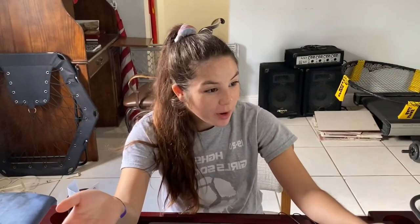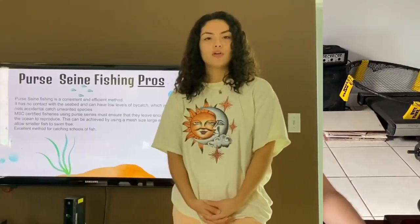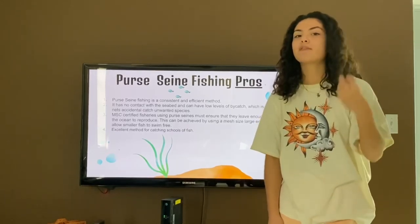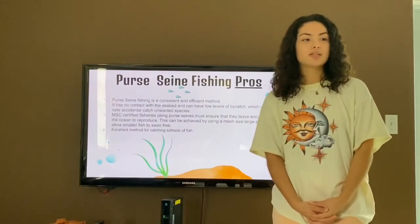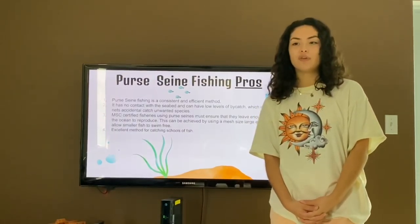Wow, that's so cool right? Teacher? Yes? Can you go over the pros and cons of Purse Seine Fishing? Of course I can. Like many other types of fishing, Purse Seine Fishing has pros and cons. One of the pros is that it is very consistent and it's an efficient way to fish.